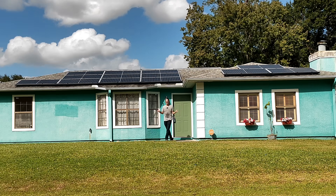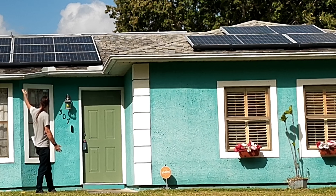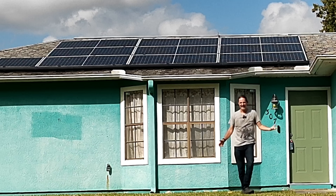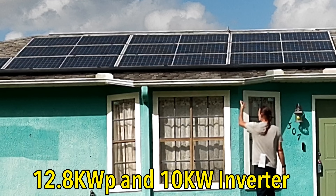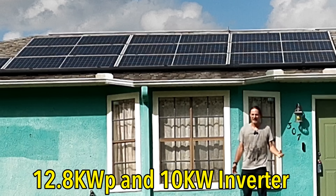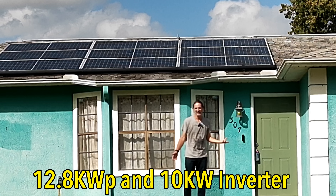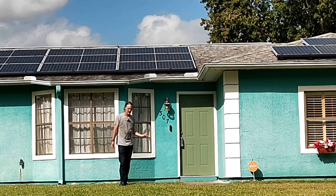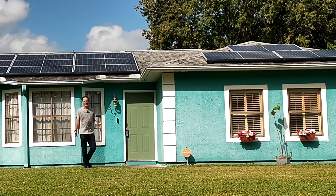I paid a professional installation company to install the solar system up here on the roof. It is 12.5 kilowatt and it performs wonderfully. My electric bill has been zero since the day I installed it. As a matter of fact, I get $150 back every year with the excess electricity it generates because I'm in Florida where I get a net zero account.